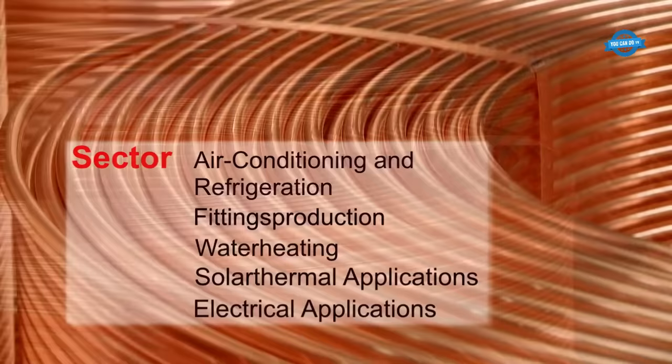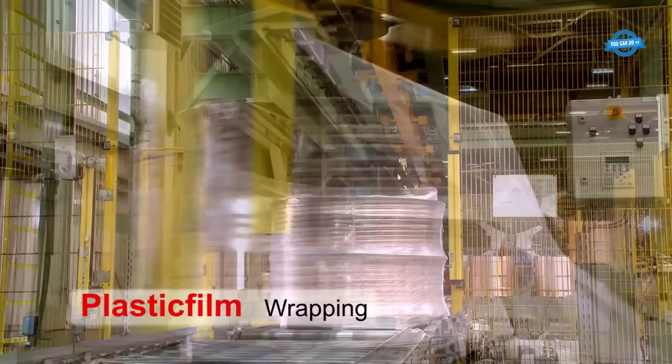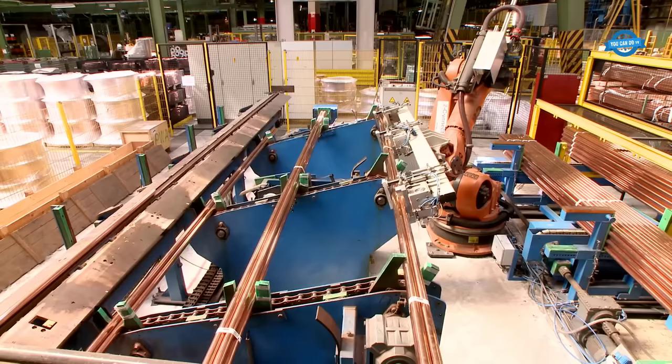The copper tubes produced at the Menden production site are distributed under two distinct brands, Techtube and Sanko, each catering to specific industrial sectors. Techtube in particular serves a wide range of industrial applications, including air conditioning, refrigeration, fittings production, water heating, solar thermal applications, and electrical applications. These tubes are often wrapped in plastic, serving not only as protection but also as a means of identification.